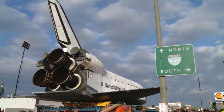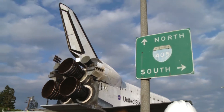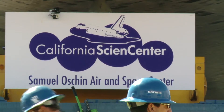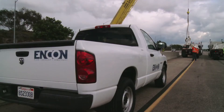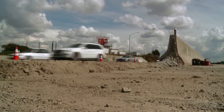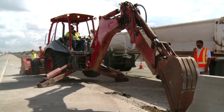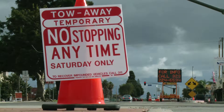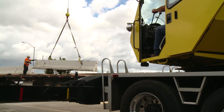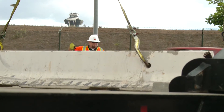By the time the Space Shuttle Endeavour was pulling into its new home at the California Science Center, ENCON crews were completing the final phase of the project — restoring the streets of Los Angeles to their pre-Endeavour condition. This meant the quick removal of the temporary ramps, K-rails, steel plates, temporary street paint, barriers, and signs within hours to enable the city of Los Angeles to get back to business as usual.